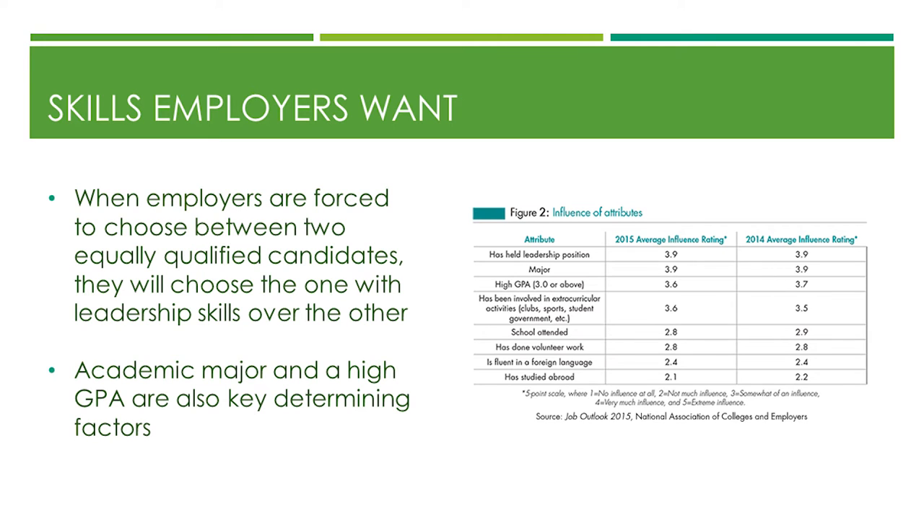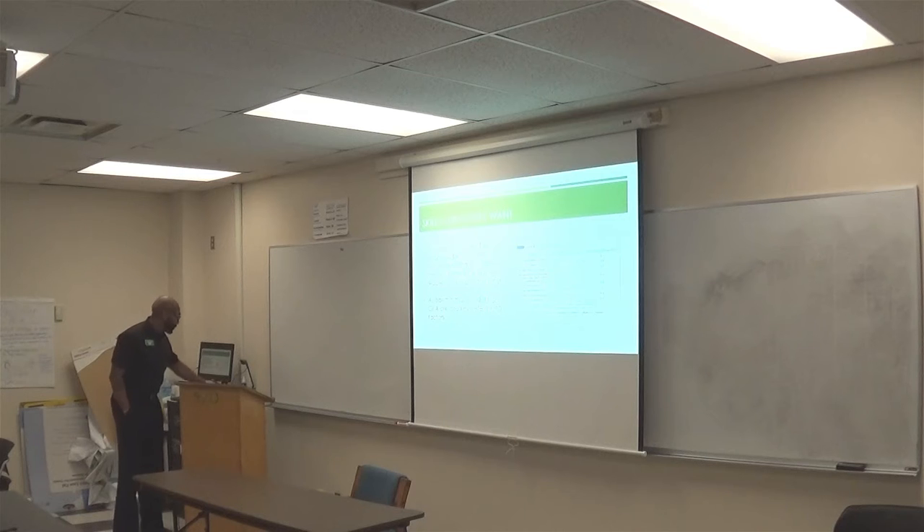When employers are forced to choose between two equally qualified candidates, they will choose the one who has leadership skills. They're looking for leaders — people who can come in and interject their knowledge base to help the organization grow. No one wants followers, no one wants yes-men. Academic major and high GPA are also key determinant factors — how much time you spent on your education, what was a priority for you. You're in college with over 38,000 students — lots of distractions — but you have to prioritize.